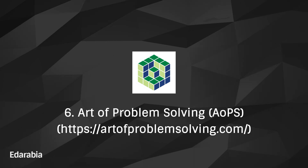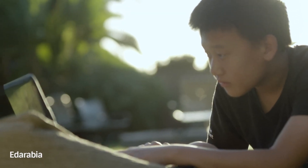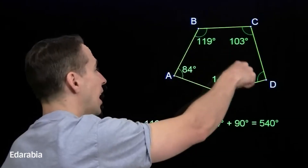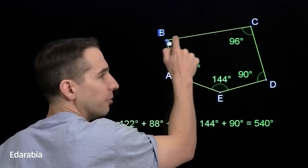Number 6: Art of Problem Solving (AOPS). Dedicate yourself to advanced math and problem-solving with AOPS, a platform particularly beneficial for students with an inclination towards math competitions. Immerse yourself in a community fostering mathematical excellence and honing problem-solving skills.